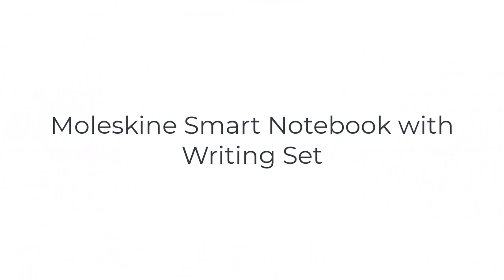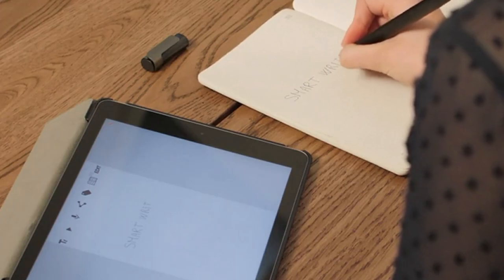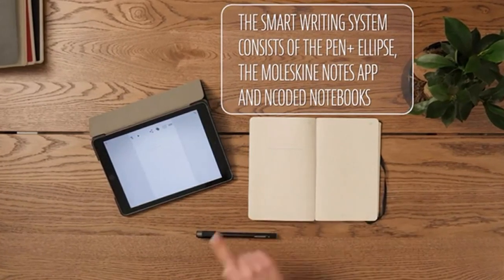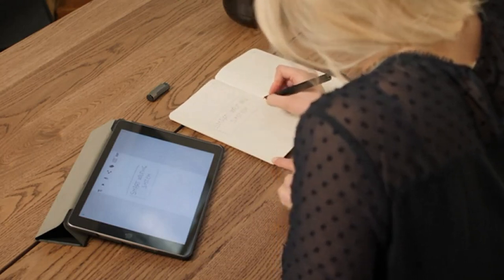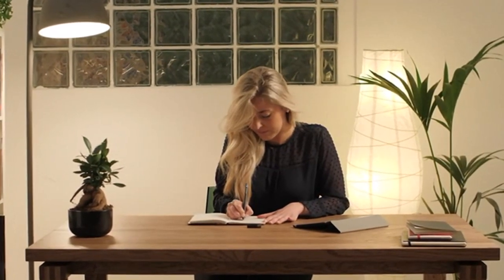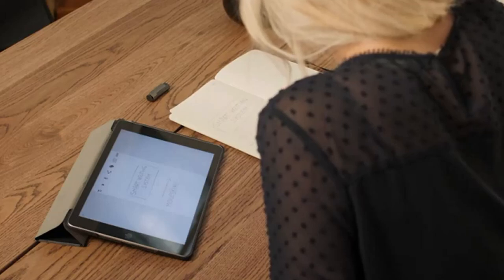Number four on the list is the Moleskine Smart Notebook. This writing set isn't the cheapest of the lot, though it is definitely amongst the best digital notebooks currently available. Through the combination of the paper tablet, Pen Plus, and an app, your scribbles digitize in real time — no need for a scan, it converts immediately. Thanks to encoded technology, the Pen Plus captures each stroke and recognizes its exact location on the paper tablet. If your device is not nearby, the smart pen uses its internal memory to store the data, so when you reaccess the app the data will be there. Tap the envelope icon from the top of the page to share your notes via email. Moleskine Smart Notebook can also record audio to sync with your notes — reimagine note-taking in lectures.